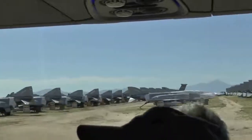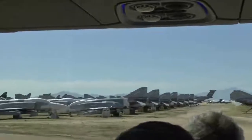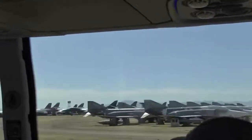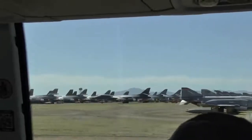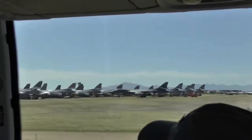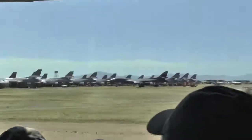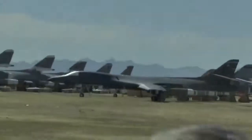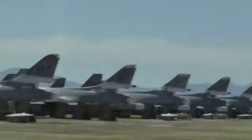The third B-1 bomber — you'll see EL on the tail, which stands for Ellsworth Air Force Base. The first one is DY, which stands for Dyess Air Force Base — a two B-1 bomber base. On your left at 11:30 you'll see a lot of E-2s, Hawkeyes with their radomes removed.